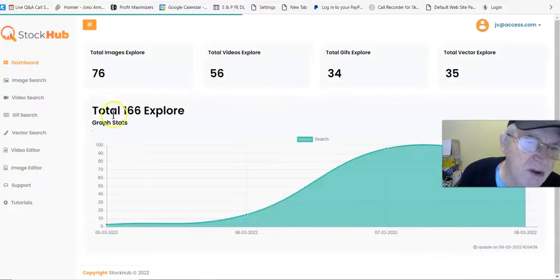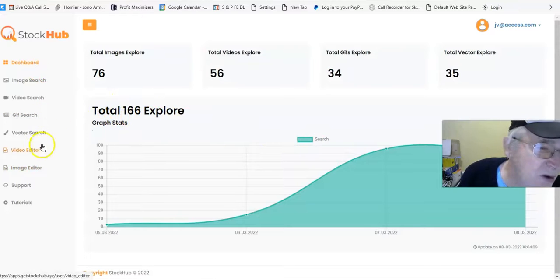So that's how the image editor works. Going back to the dashboard — that's a quick tour of the members area and what it can do. You can perfect your images, do your videos, search for them. There's also a video search.